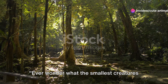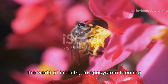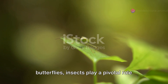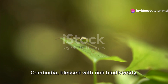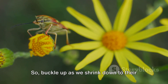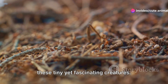Ever wonder what the smallest creatures in Cambodia's lush forests are up to? In this captivating journey, we delve into the world of insects, an ecosystem teeming with diversity and intrigue. From the tiniest ants to the most vibrant butterflies, insects play a pivotal role in maintaining nature's delicate balance. Cambodia, blessed with rich biodiversity, boasts one of the world's most diverse insect populations. Buckle up as we shrink down to their size and navigate the intricate world of these tiny yet fascinating creatures.